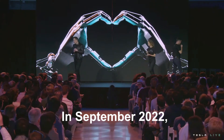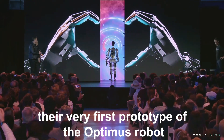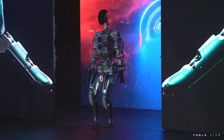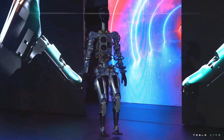In September of 2022, Tesla wowed the crowd at the AI Day event by revealing their very first prototype of the Optimus Robot. Back in the day, the Optimus Robot had a striking resemblance to a skeleton. The poor creature seemed to have a bit of trouble tilting its head, lacked a certain finesse in its hands, and found it quite challenging to walk gracefully.